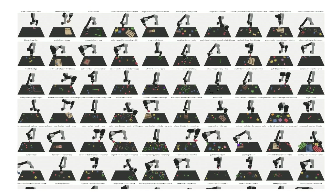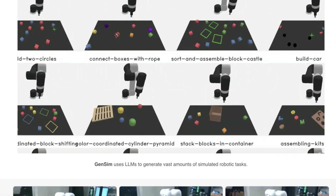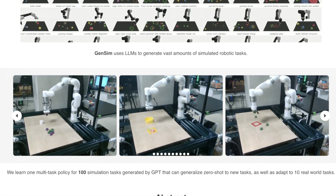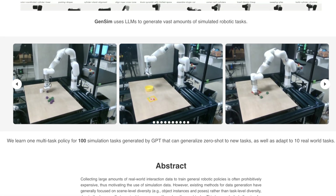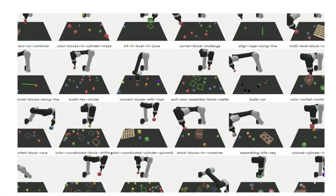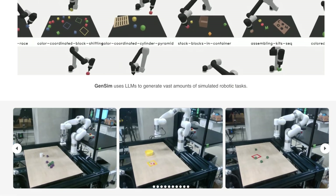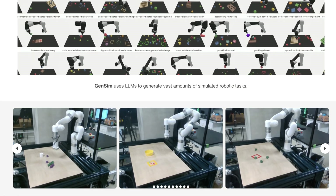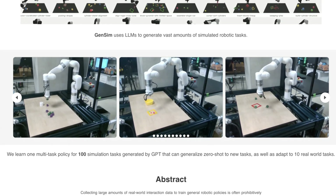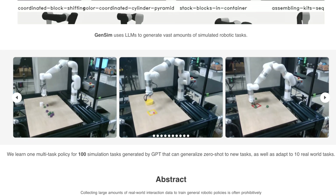For now, most of this is just looking at moving blocks and specific objects to specific locations. This robot has at least six degrees of freedom, so there's a lot going on. It looks like they've translated some of this into real life, but they've used most of the training time in this virtual space. GenSim uses LLMs to generate vast amounts of simulated robotic tasks that will ideally help create generalized ways of training robots to do all sorts of things.